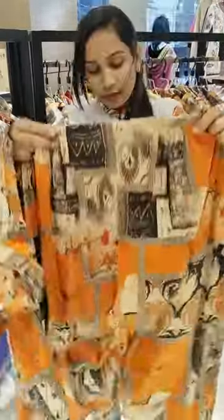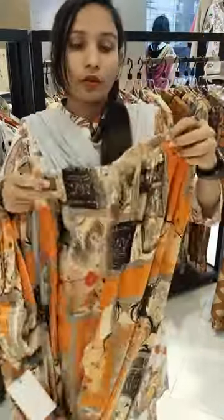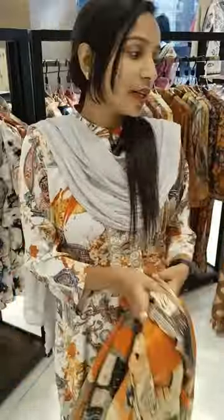The sizes available are 38 to 44. This is very nice. As you can see, you can take a screenshot and inbox the page.